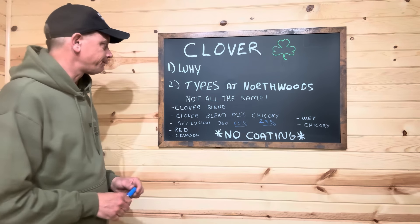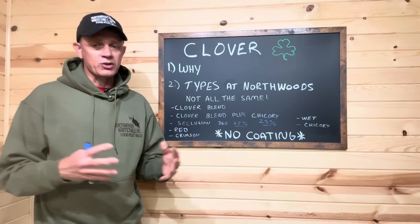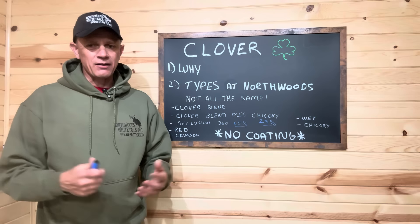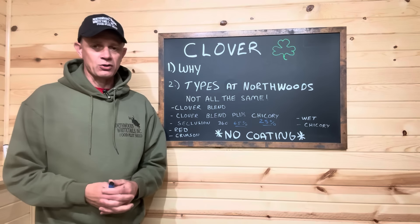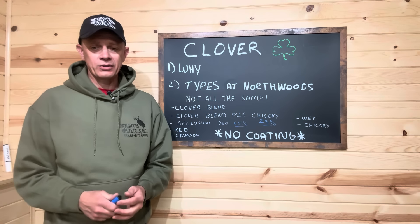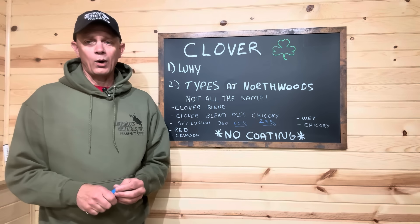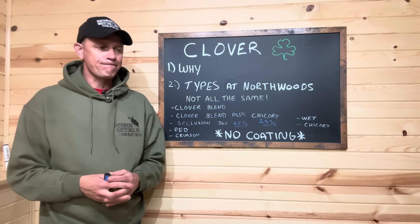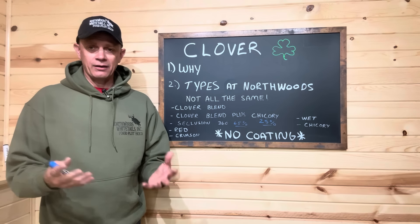So let's talk about clovers. Why do we like clovers? Why should it be a part of your food plot program? Right now is a perfect example. Here in Michigan, we're just coming off a winter. There's a lot of does carrying fawns, getting ready to have fawns. We're starting to see pictures with bucks developing antlers. They're trying to recover from not only the rut, but a long winter. And they need protein. I've talked to some wildlife biologists and researchers, and the number varies.